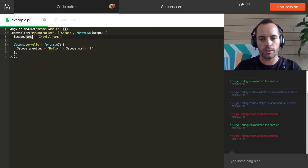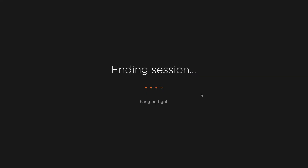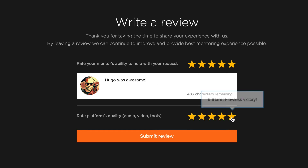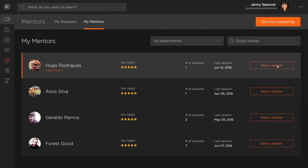Everything you need to get interactive one-on-one help, just like if you were meeting in person. After ending a session, provide feedback and quickly get back to your learning or work.